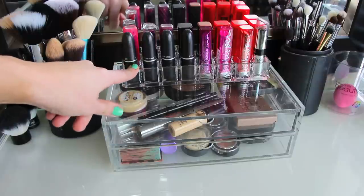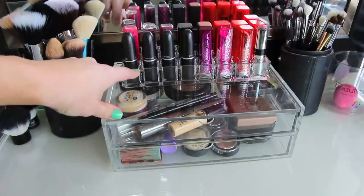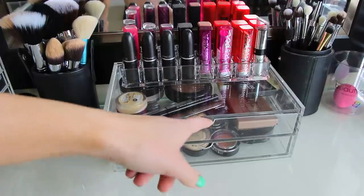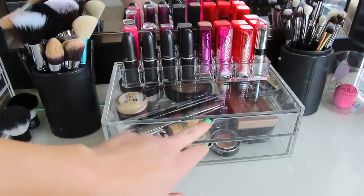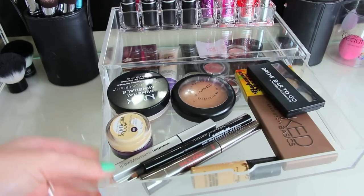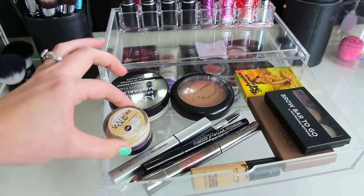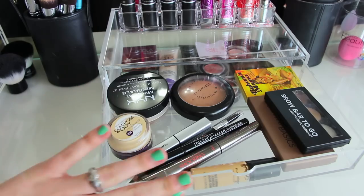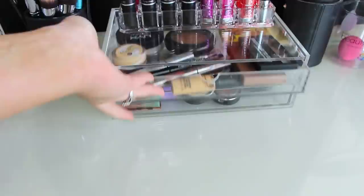Up top this is just a lipstick holder you can get from Amazon and it holds quite a few lipsticks. This is the two-drawer from Muji — it's a little bit bigger than the five-drawer and just has a lot more space. This one I just have some bronzers, my Naked Basics, some brow bar to go, everyday use things, my Covergirl corrector, concealer — everything I pretty much use on a day to day basis.